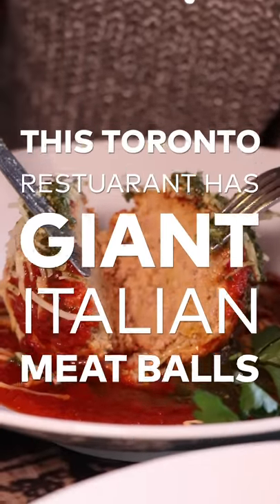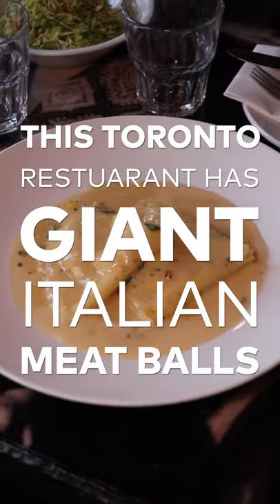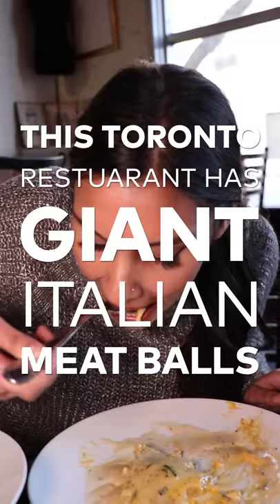Today I'm checking out a classic Italian restaurant called Joe Rana's Really Really Nice Restaurant. Before you even get inside to try the food, there's a surprise on the outside. Let's go see what it is.